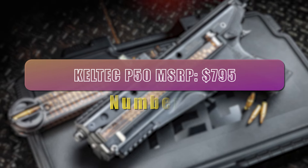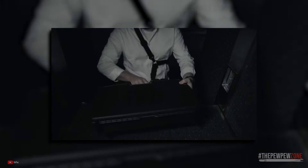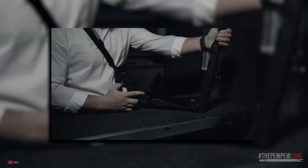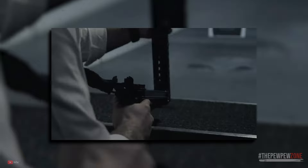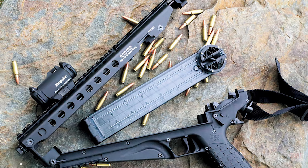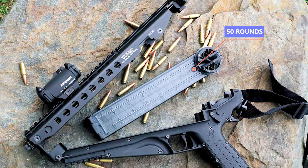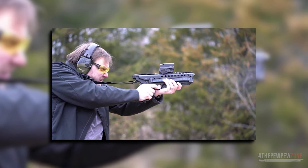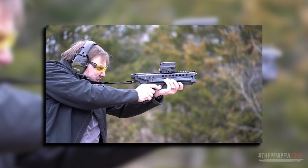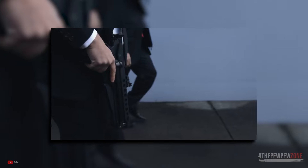Number 8. Caltech P50 — MSRP $795. The Caltech P50 is a unique pistol that offers many advantages including its compact size, high capacity magazine, and compatibility with the 5.7x28mm cartridge. One of the main advantages of the P50 is its high capacity magazine, which holds 50 rounds and is double stacked. This makes it an excellent choice for users who need a high volume of firepower, such as people in law enforcement or the military. The compact size and lightweight construction also make it easy to carry, especially in tight spaces.